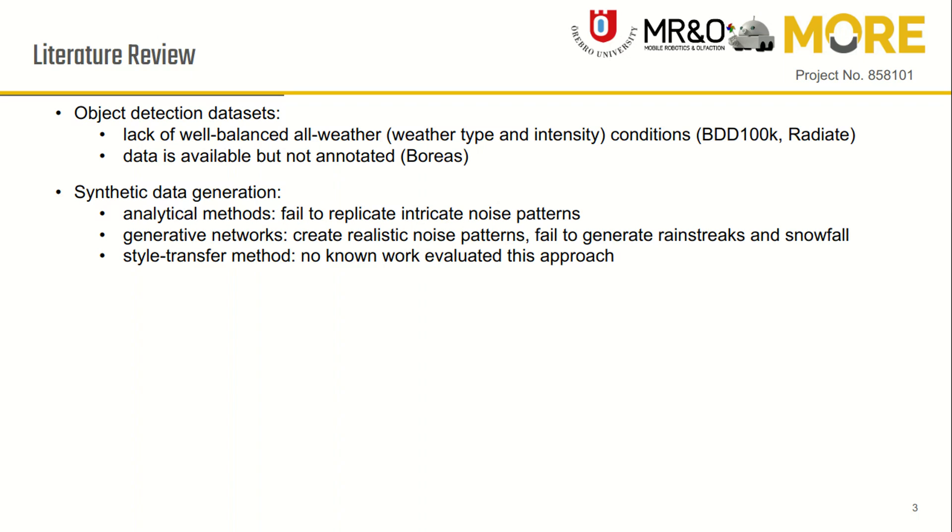Some work uses analytical approaches to generate augmented weather, but these approaches fail to replicate intricate noise patterns. Other work uses GAN models to generate weather augmentation, which creates realistic noise patterns but fails to generate minor details like rain streaks and snowfall, and sometimes alters the objects in the images.